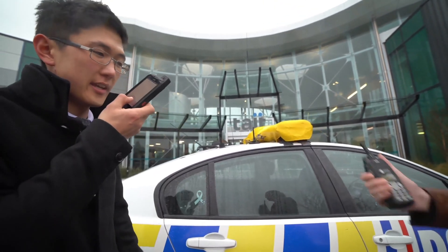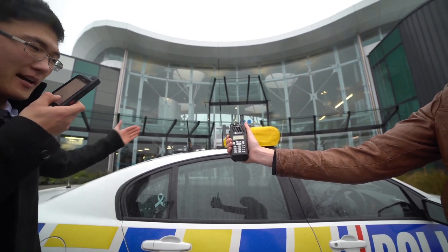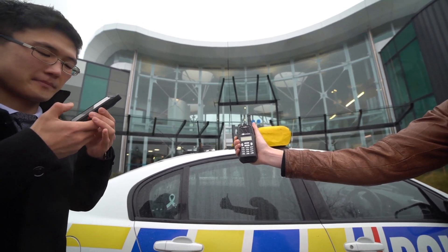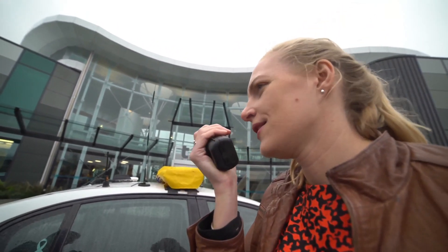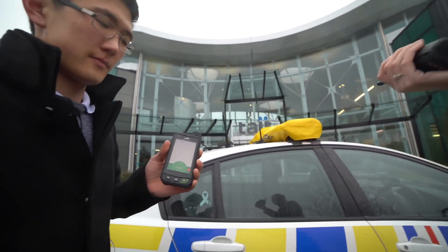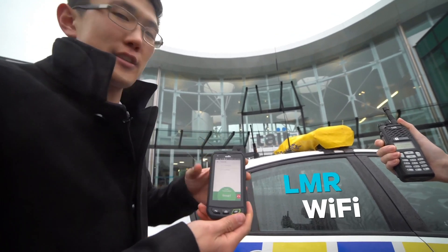If I make a call here, my voice travels via Wi-Fi into the vehicle and over LMR into this portable. And if Sophie now makes a call, the call goes via the LMR network and over Wi-Fi back into this phone.